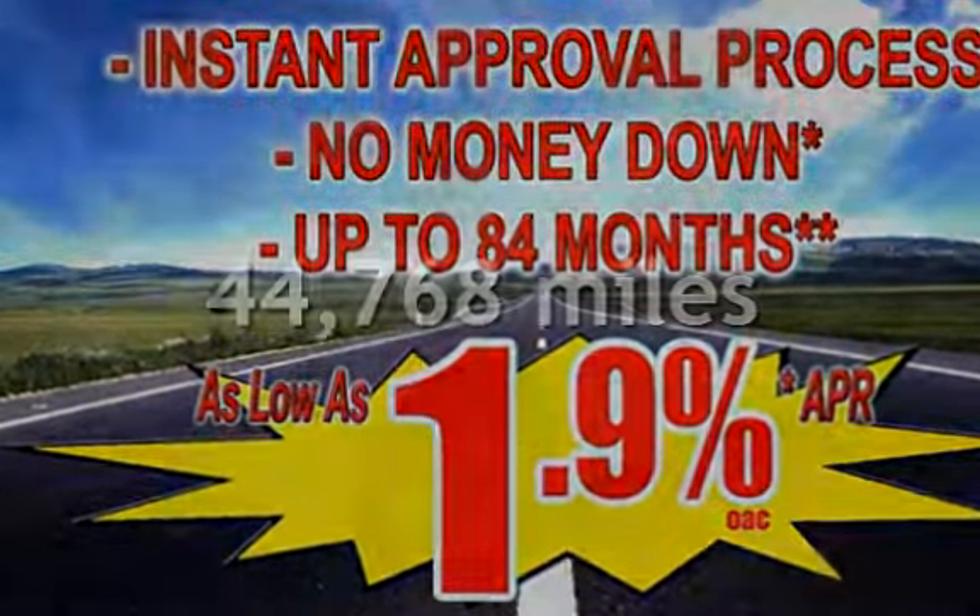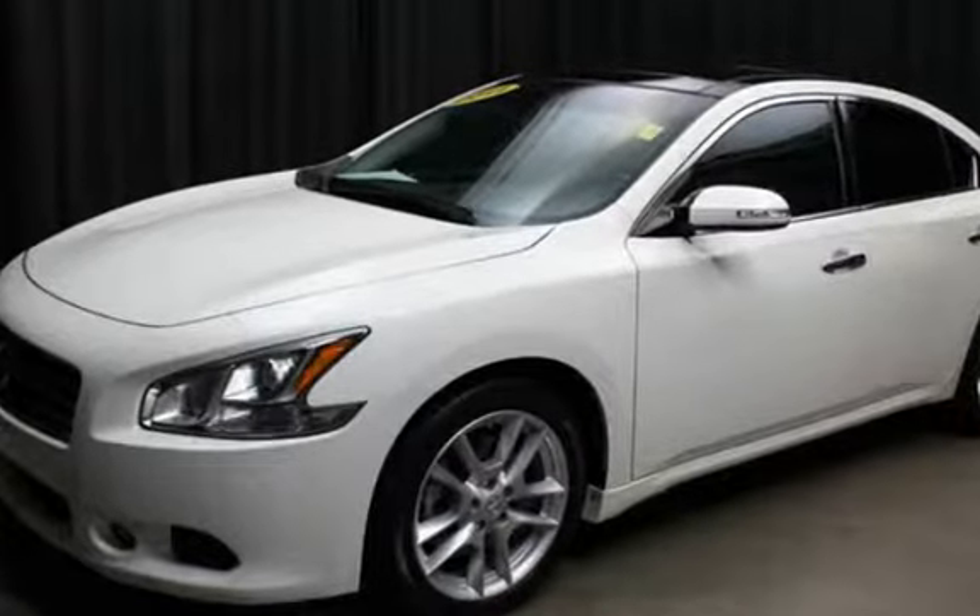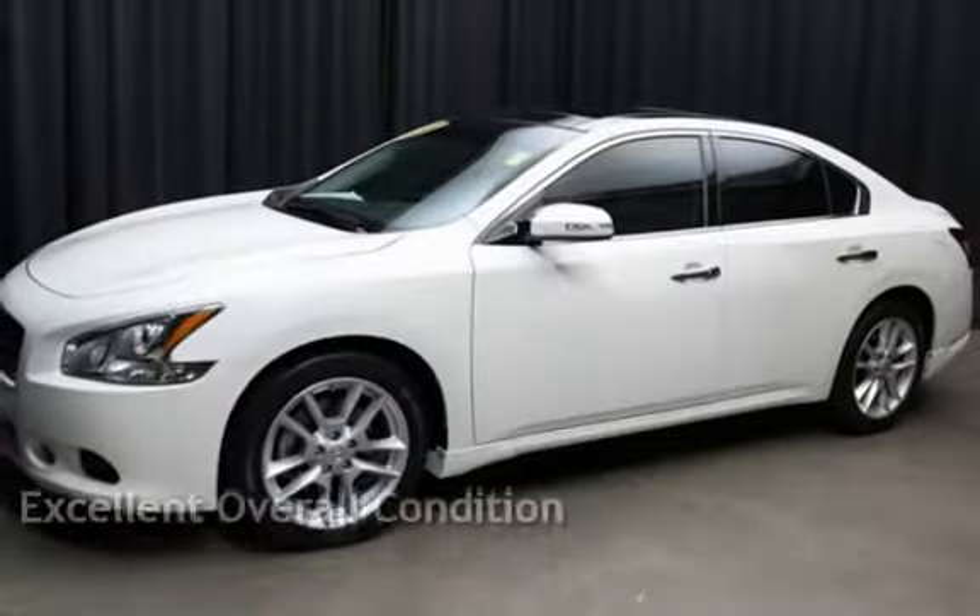This Nissan is a great value with less than 45,000 miles on the odometer. This vehicle is in excellent overall condition.